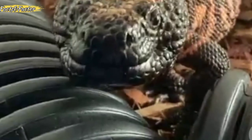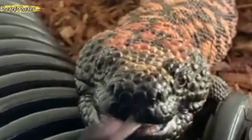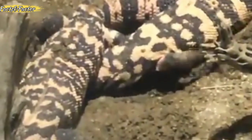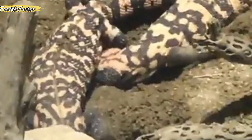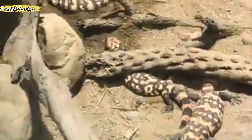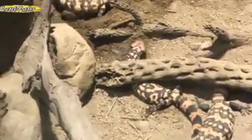In the wild, Gila monsters lay eggs in July, and their young do not emerge from the burrow until over nine months later, between May and August the following year. However, when Gila monsters lay eggs in captivity, the eggs hatch after about four months. Gila monsters are one of the few lizard species that lay eggs rather than giving birth to live young; female Gila monsters lay clutches of 2 to 12 eggs in burrows or other sheltered locations.